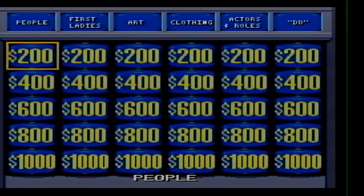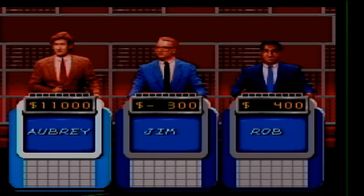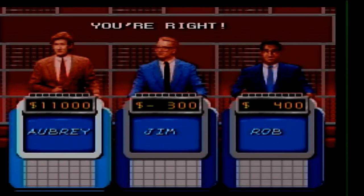Actors and Roles, 200. This may sound fishy, but he won an Oscar for A Fish Called Wanda. Who is Kevin Kline? It's either him or John Cleese — I'll pick Kevin Kline. Picked the right one.